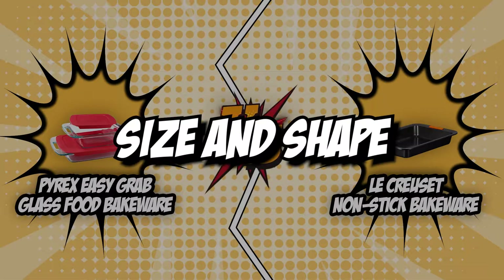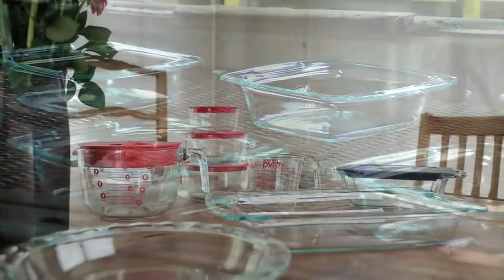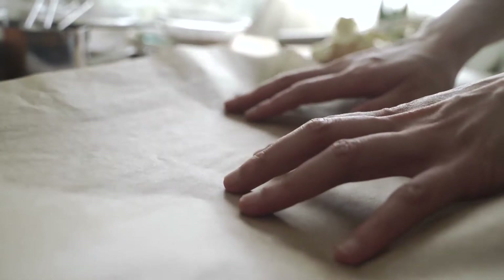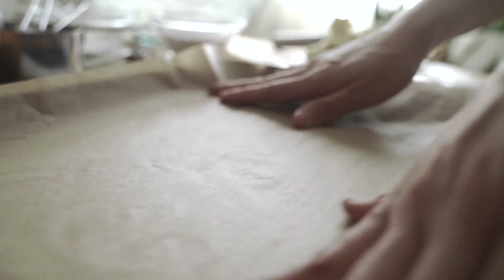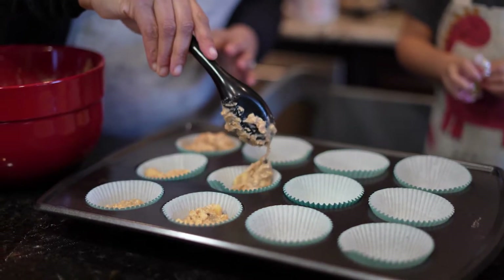The first category that these two bakewares will be going toe-to-toe with is their size and shape. Shape is an important factor to consider when looking for a good bakeware piece. There are round, square, rectangular, and other-sized pans that are ideal for baking cakes, brownies, and more. It is also important to consider the shape of the sides of the pan — if the sides are slanted, then your baked goods will be too.